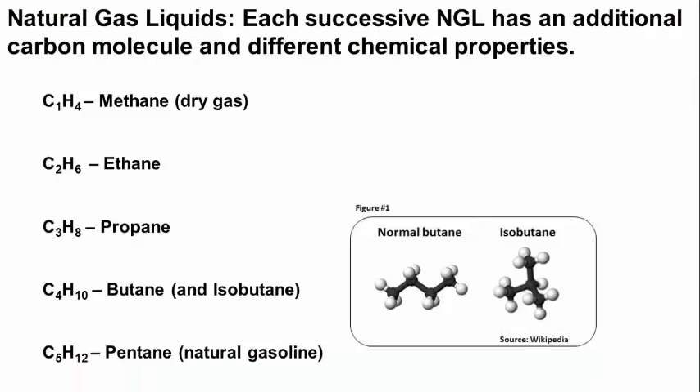Each successive natural gas liquid has an additional carbon molecule and different chemical properties. Starting from the top, C1H4 is methane — that's referred to as dry gas and generically referred to as natural gas. This is what we might expect to be piped into our homes and used to generate electricity. All of the remaining hydrocarbons — ethane, propane, butane and isobutane, and pentane — are referred to as natural gas liquids.